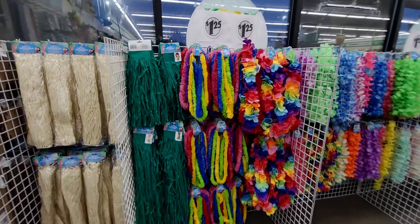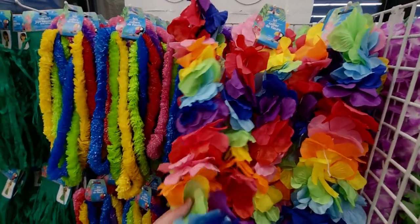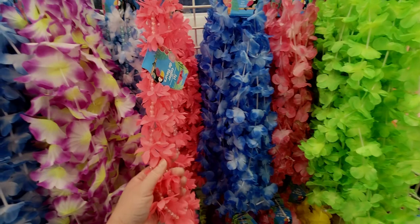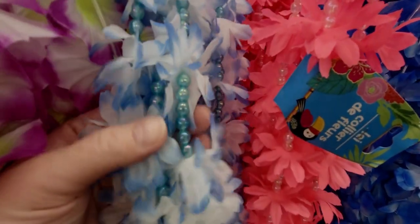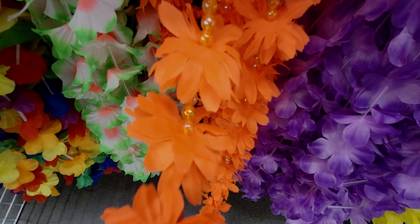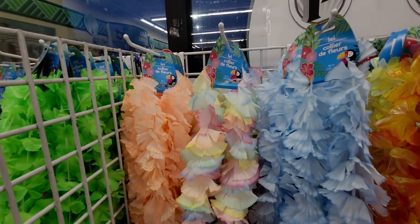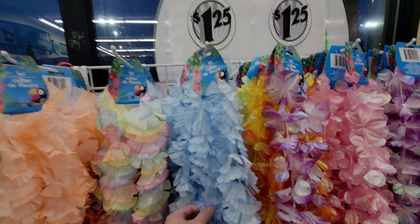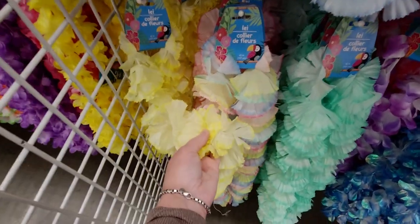On the back side there are new luau items — beautiful leis perfect for graduations. These even have beads — blue beads — I've never seen them like that here before! The orange ones are so cool. Over here gorgeous pastel fluffy leis — I love these. They have oranges, blue, mint green, and yellow — fabulous, it all coordinates so well.